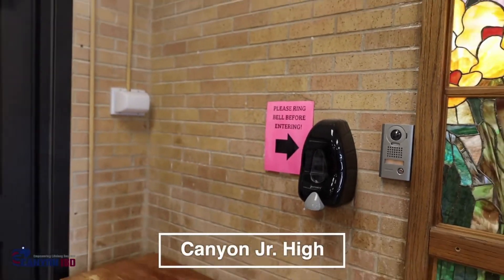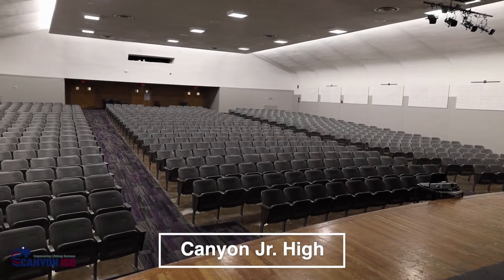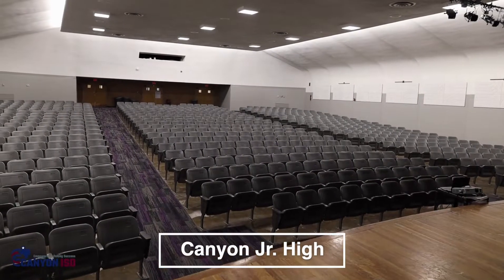At Canyon Junior High, we were able to add a secure vestibule. We updated the auditorium to include seating, carpet, paint, and lighting.